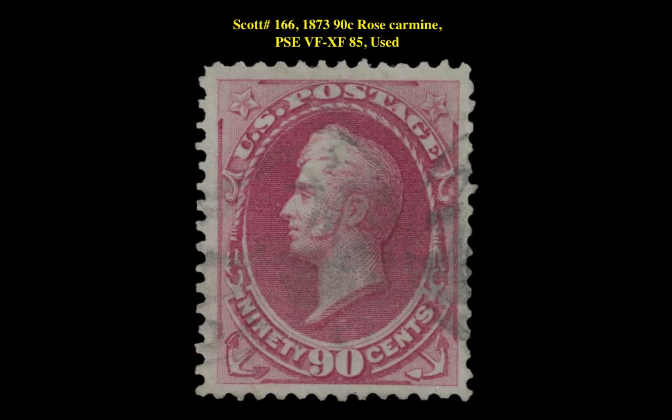The next stamp is a Scott 166 1873 90 Cent Rose Carmine PSE VF-XF 85 Used. This stamp is currently for sale on our Marketplace at $350.